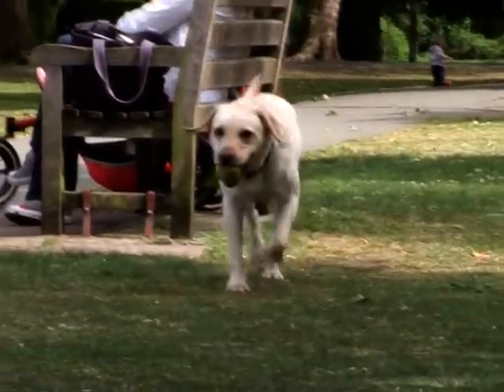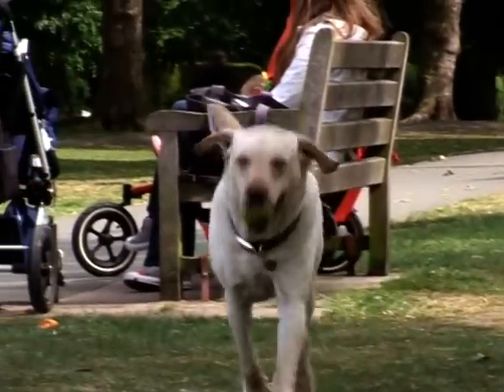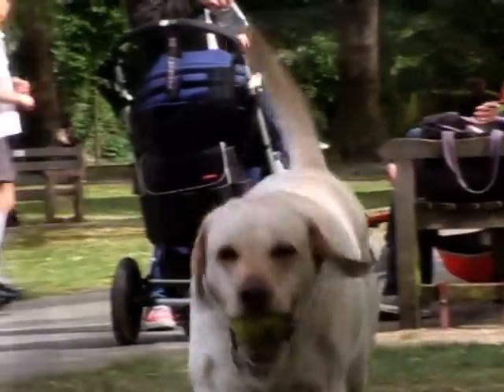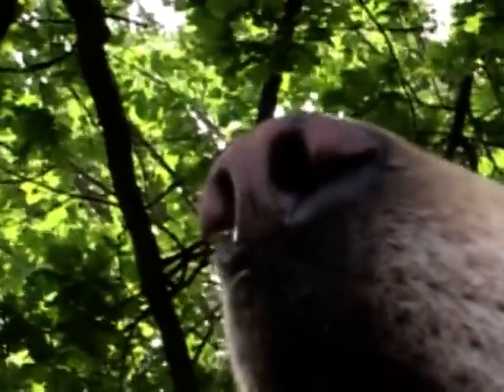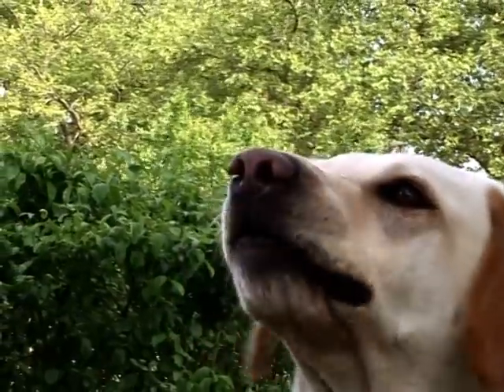But with all our efforts, we're not going to be the best. Some of nature's sensors are much better than ours. It's surprising that the dog's nose is more sensitive than any other detector we can produce.